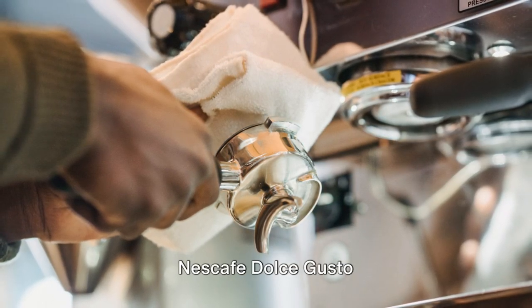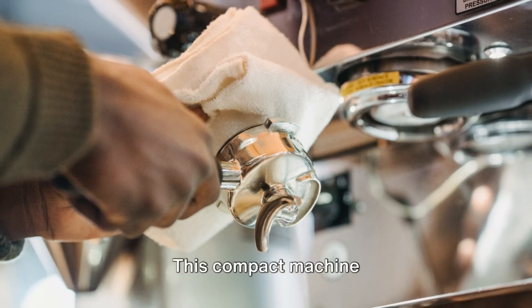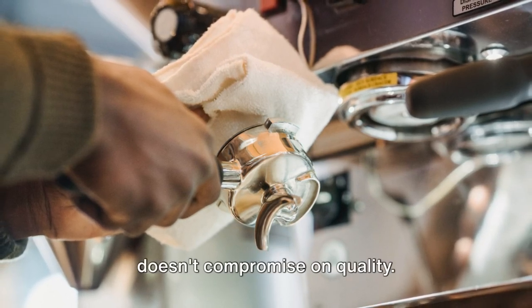Finally, the DeLonghi Nescafe Dolce Gusto Mini-Me. This compact machine doesn't compromise on quality — it uses high-pressure technology to deliver velvety espressos and frothy cappuccinos. Its playful design and small footprint make it an ideal choice for those with limited kitchen space.